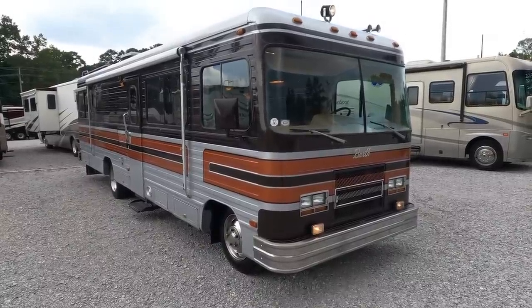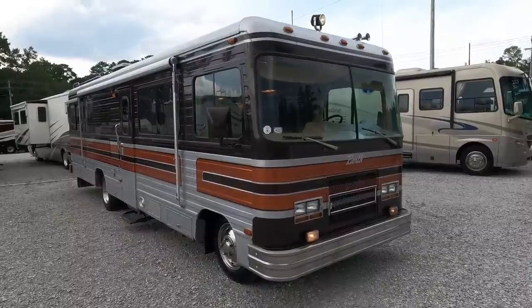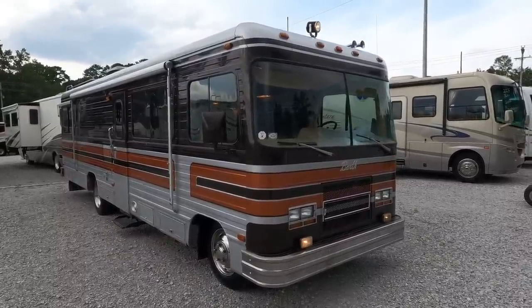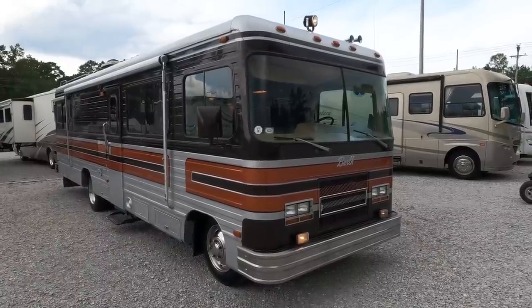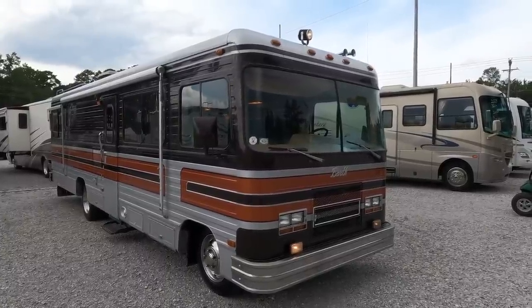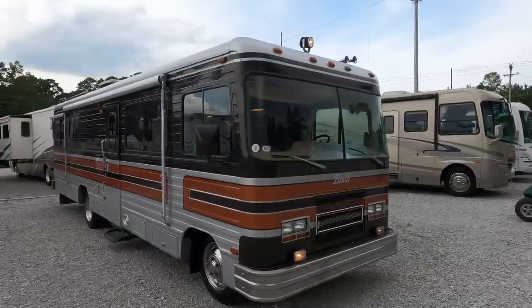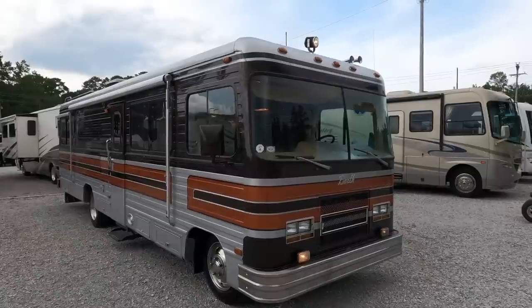Good afternoon folks, Big Bo with RVs with Big Bo at Parkway RV Center. We're going to do a vintage RV review — my favorite type of video. This is one that after much deliberation we're going to sell. I don't want to sell it, but we need the room. Dad actually bought this one about three to four years ago for his collection.